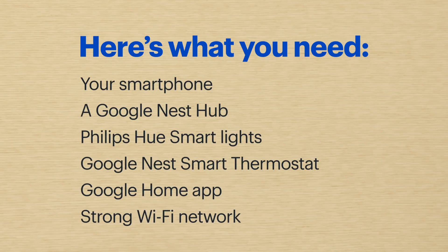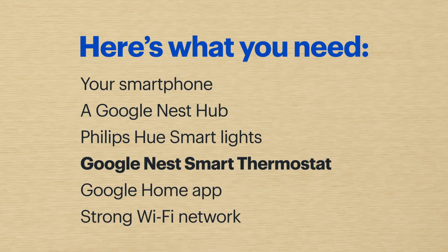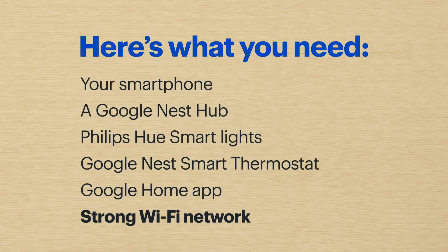Here's what you'll need. Today I'll be using my phone, a Google Nest Hub, Philips Hue smart lights, and a Google Nest smart thermostat. But you can set up routines with all sorts of smart devices in the Google world, and it should work on pretty much any phone that has the Google Home app and decent Wi-Fi.